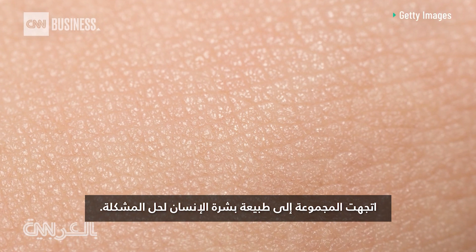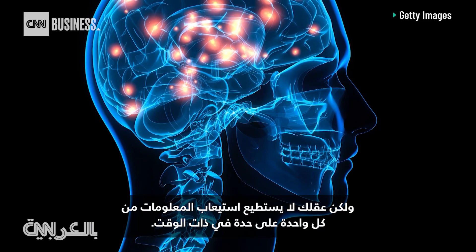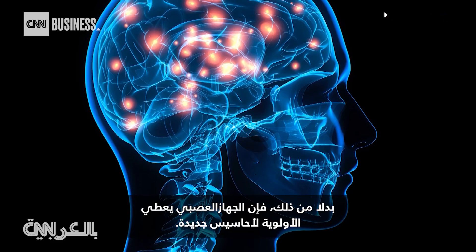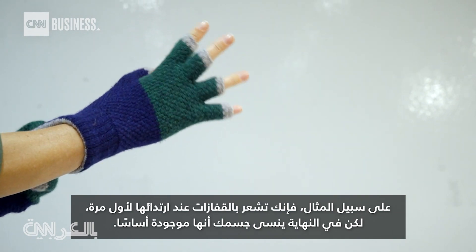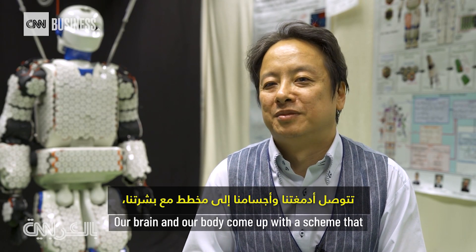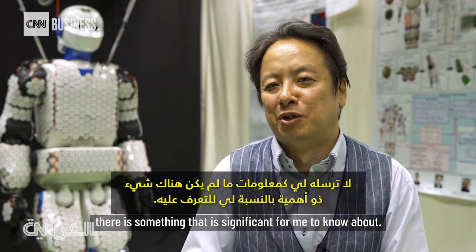The group turned to human skin to solve the problem. Each person has about 5 million skin receptors, but your brain can't digest info from each one at the same time. Instead, the nervous system prioritizes new sensations. For instance, you feel gloves when you first put them on, but eventually your body basically forgets they're there. Our brain and our body come up with a scheme that you don't send me information unless there is something that is significant for me to know about.